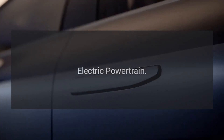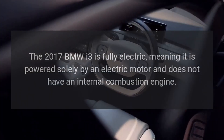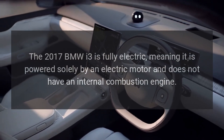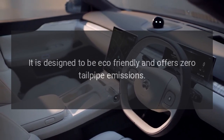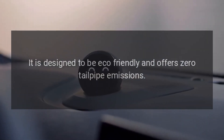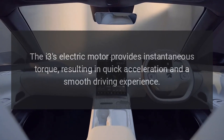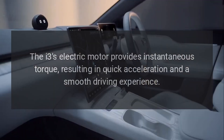Electric powertrain. The 2017 BMW i3 is fully electric, meaning it is powered solely by an electric motor and does not have an internal combustion engine. It is designed to be eco-friendly and offers zero tailpipe emissions. The i3's electric motor provides instantaneous torque, resulting in quick acceleration and a smooth driving experience.